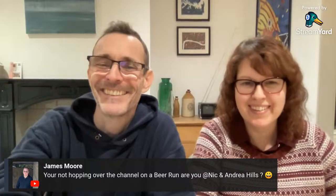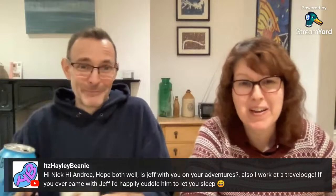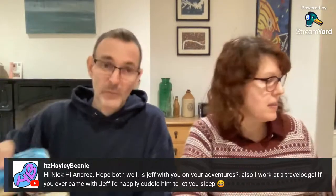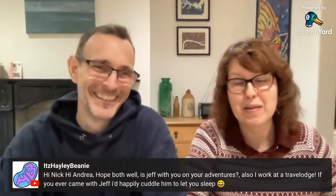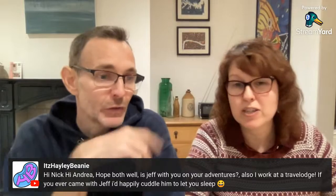These drinks were kindly left by the Airbnb as part of the welcome pack — far and away the most amazing welcome pack we've ever had. Hello Techno Guy from Edmonton! Hayley Beanie asks: is Jeff with you? Yes, he's sneakily on the sofa with a blanket down. Also, she works at a Travel Lodge and would happily cuddle him so we can sleep. Bless — but we're never doing Travel Lodge with him again, sorry. That night was an absolute nightmare.